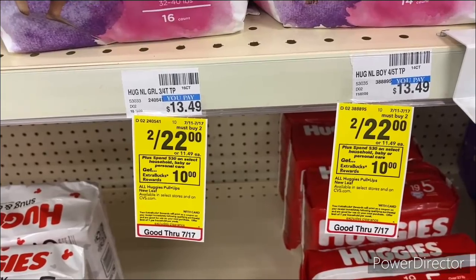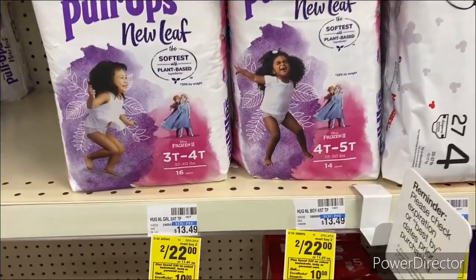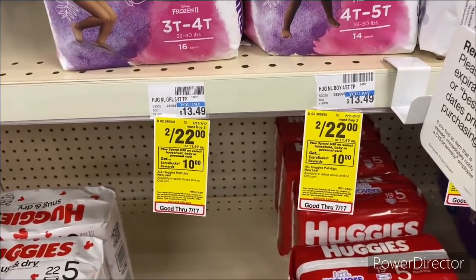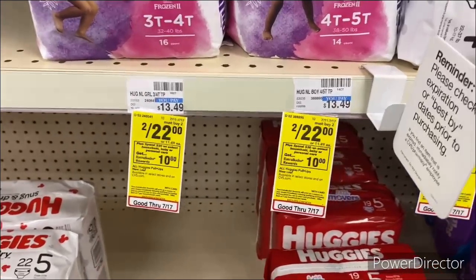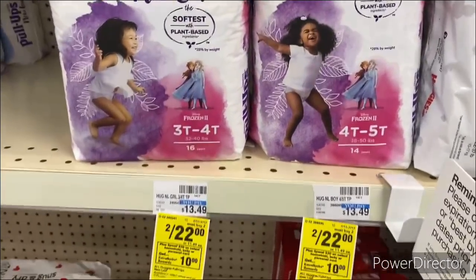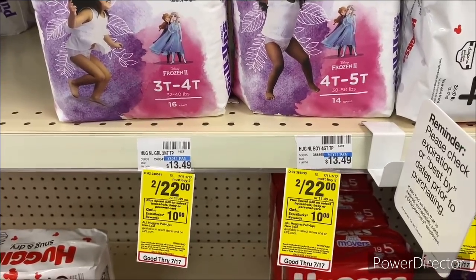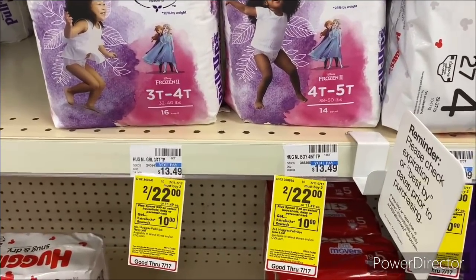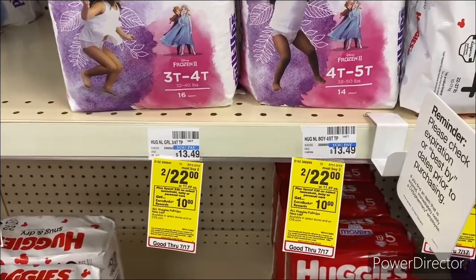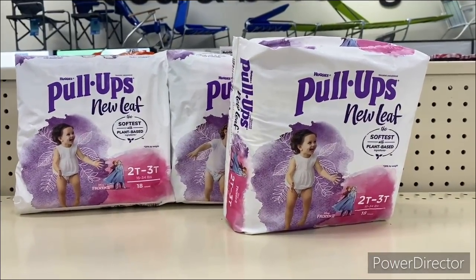I'm going to pick up three Pull-Ups New Leaf pull-ups — they're two for $22, plus a third one for $11.49, totaling $33.49. I'll use a $6 off $30 CRT, three $3 off one paper manufacturer coupons, and also a $10 ECB from last week. This is a different account. I'll be back with the receipt.